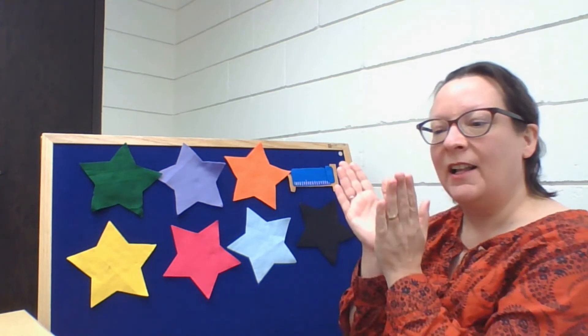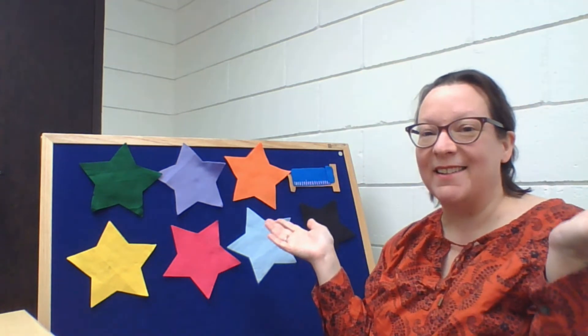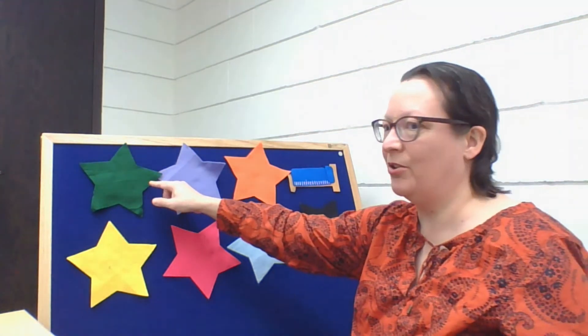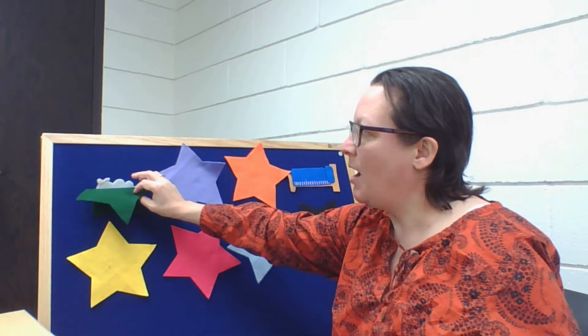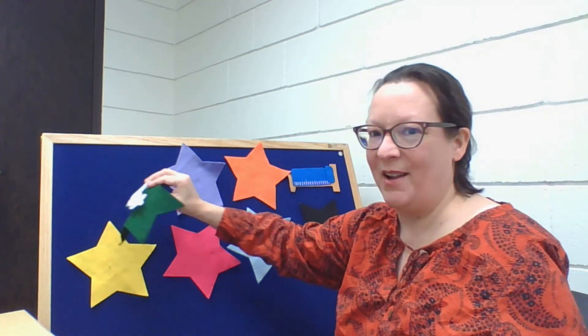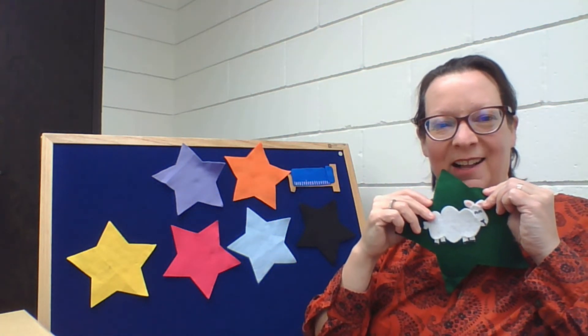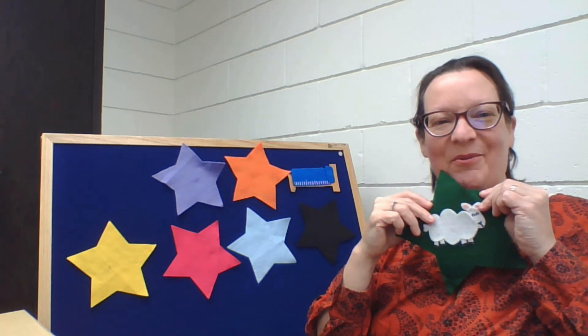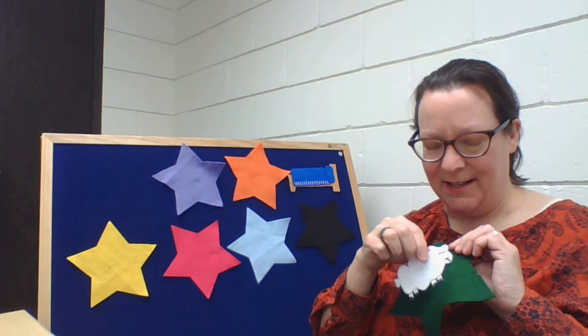Little sheep, little sheep, are you ready to go to sleep? Little sheep, little sheep, are you ready to go to sleep? There he is! You found him! Good job, sneaky sheep.